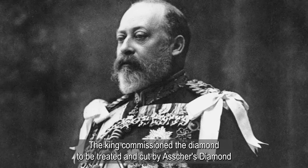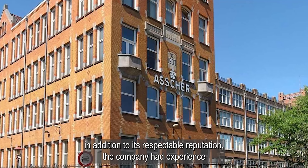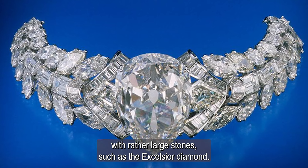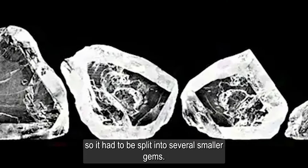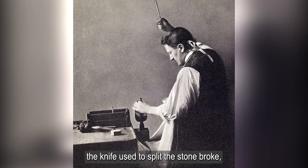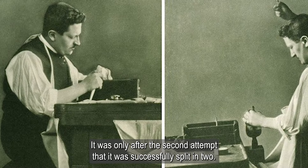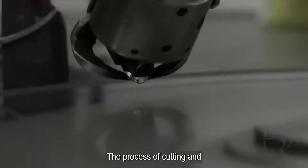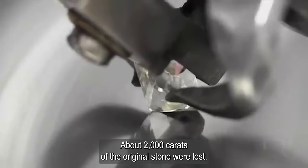The king commissioned the diamond to be cut by Asher's Diamond Co., a renowned jewelry company. In addition to its respectable reputation, the company had experience with rather large stones, such as the Excelsior diamond. The stone was too large to be cut into a single gem, so it had to be split into several smaller pieces. On the first attempt, the knife used to split the stone broke, but the diamond itself remained intact. It was only after the second attempt that it was successfully split in two. The process of cutting and polishing took almost a whole year, and about two thousand carats of the original stone were lost.